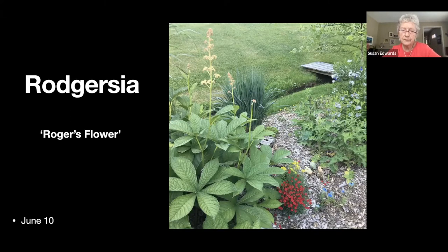This is a rodgersia, or Rogers flower. I've planted these close to the stream, but I can't really have a rain garden because when the storm drain empties it would sweep everything away, so I have to stay a little back from the stream. I love the leaf structure of the rodgersia.